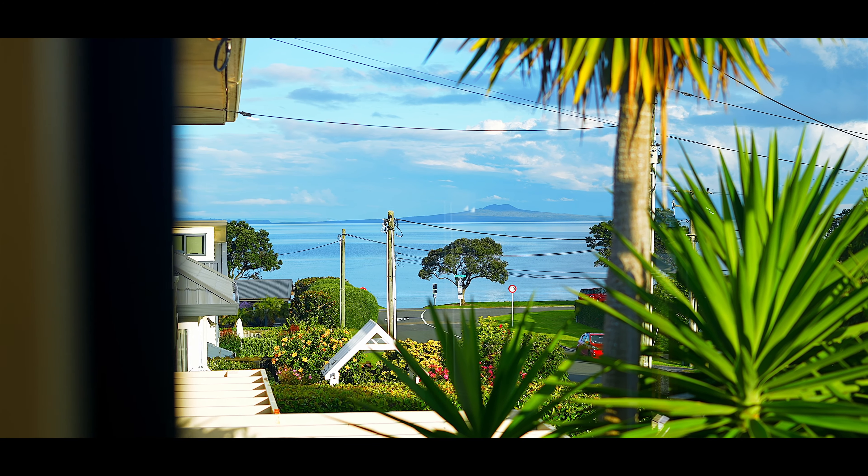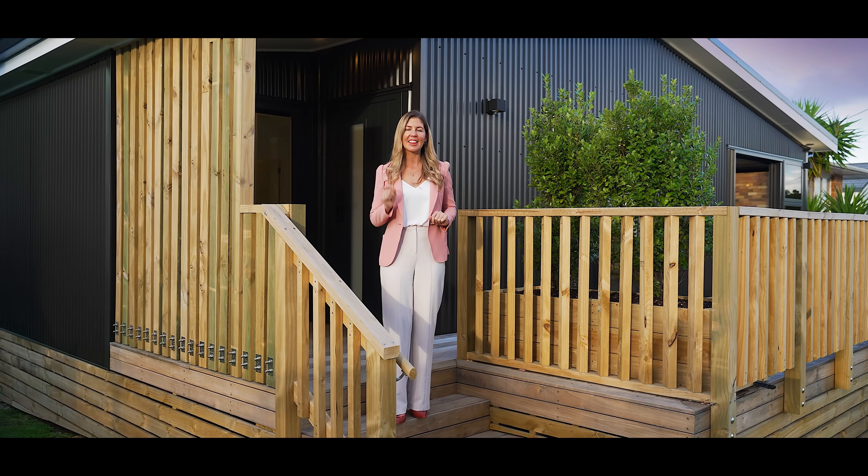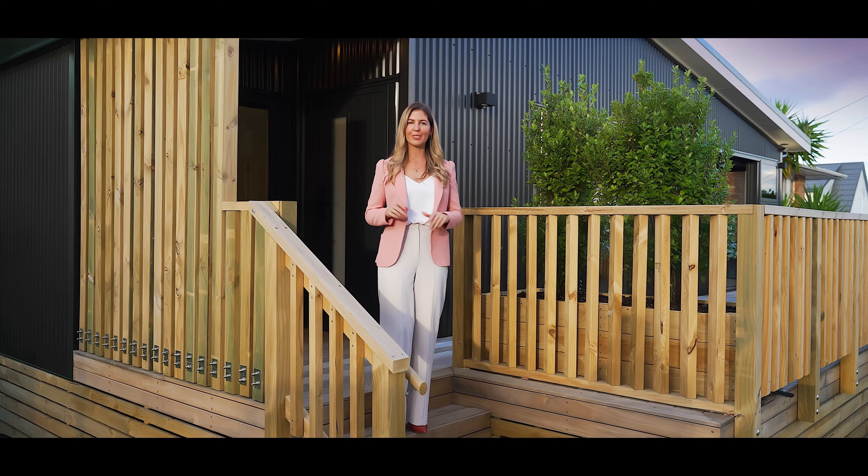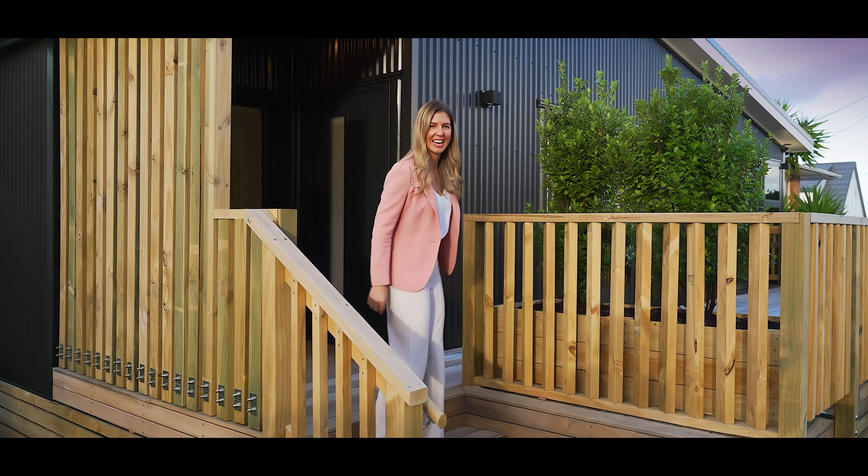All set on a large freehold title with sea views. This one is not going to last long. I'm Anita Dobson from Harcourts on the sunny Hibiscus Coast. Let's go check it out.